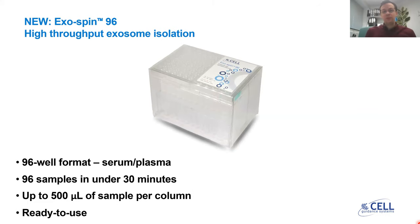Today I would like to present our latest addition to the Exospin product family: the Exospin 96. This is a high-throughput exosome isolation product composed of 96 size exclusion chromatography columns arranged in a 96-well format, suitable for isolating exosomes from serum or plasma. You can process 96 samples in under 30 minutes — and this is not just hands-on time, but from start to finish. You can isolate from up to 500 microliters of sample per column, and the product is provided ready to use straight out of the box with no preparation needed.